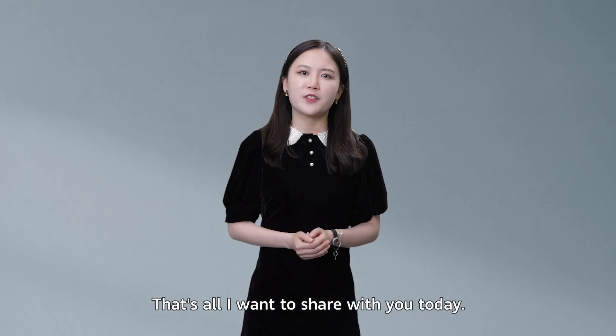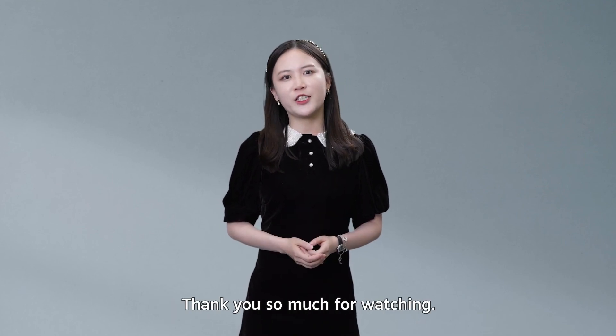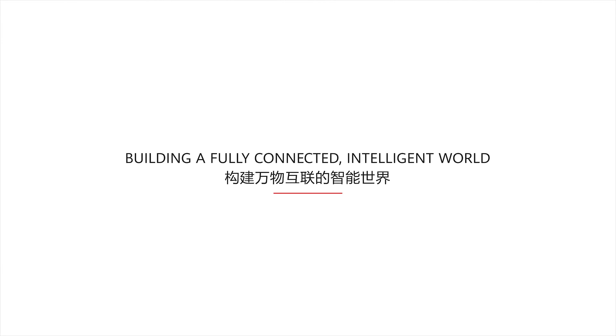That's all I want to share with you today. Thank you so much for watching.